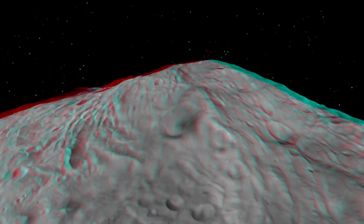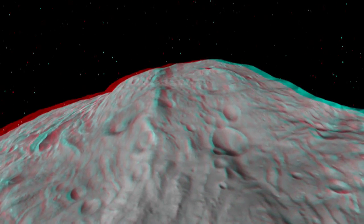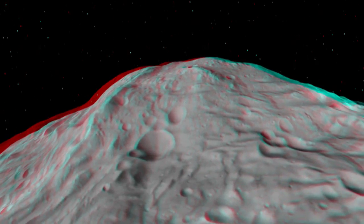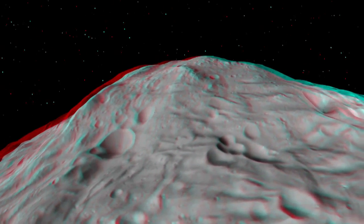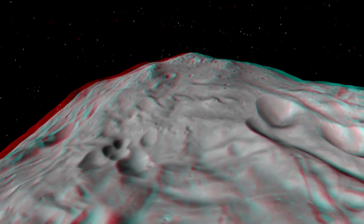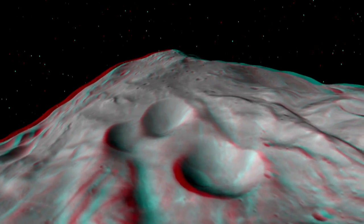Here we're looking at the South Polar Basin and the Central Mound, which is one of the largest mountains in the solar system — about two and a half times the height of Mount Everest on Earth. It's a cratered mound that also shows many features where material has slumped, revealing fresher material underneath.